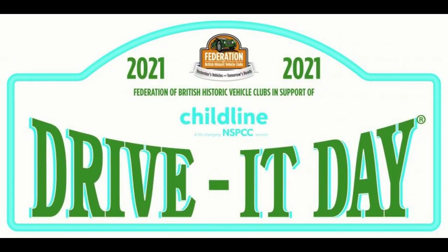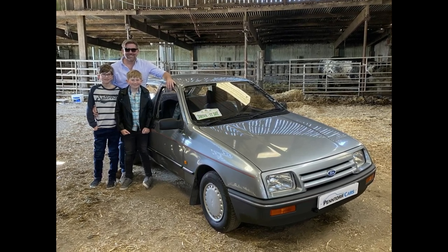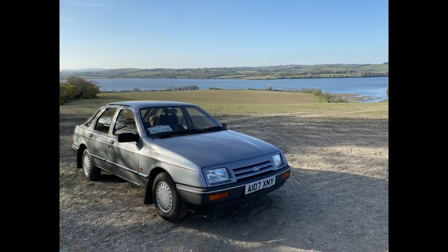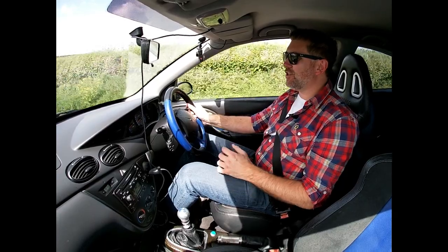On Sunday the 25th of April it was the Federation of British Historic Vehicle Club's Drive-It Day. So the boys and I took the Sierra out for a 40-mile drive around the coast roads of Cornwall — it drove really well. It is a charming car and caught the attention of lots of people that day, with many telling us stories of how they or their parents had had Sierras back in the day. And that's what modern classic car ownership is all about.